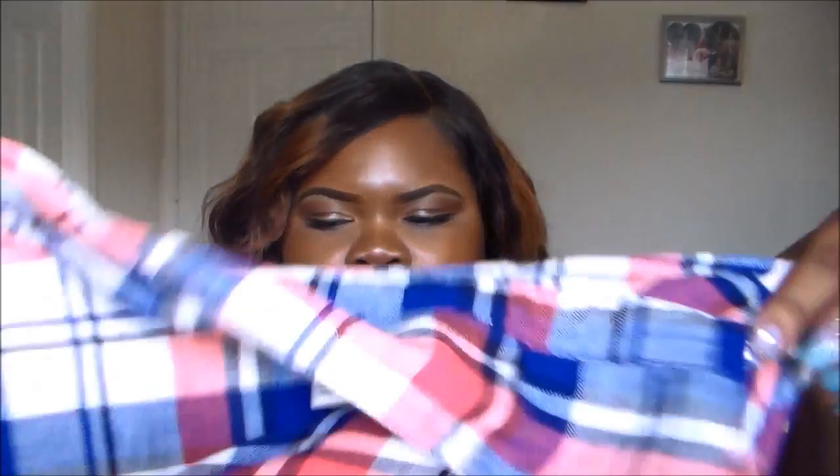From Forever 21, this is the dress I tried on in my last try-on video at Forever 21 and Target. I'm not going to try it on again since you can see that video, but this is a size 3 and it turned out to be a really cute dress — very airy, very flowy. It stretches really well. I also got some shoes from Forever 21 which I'll show you.